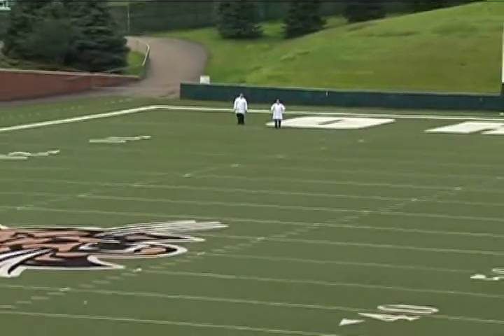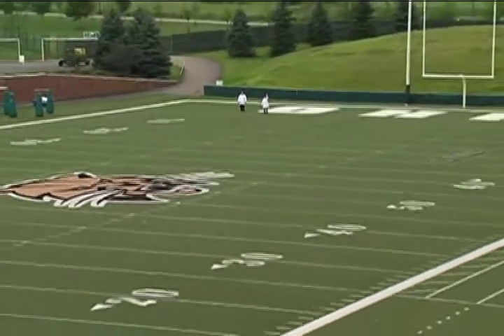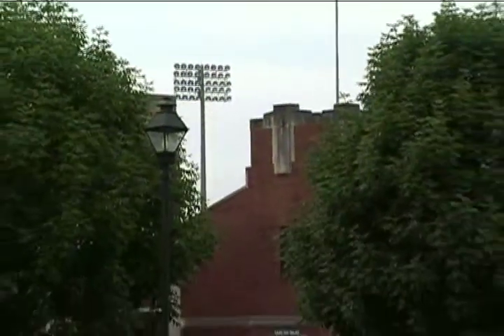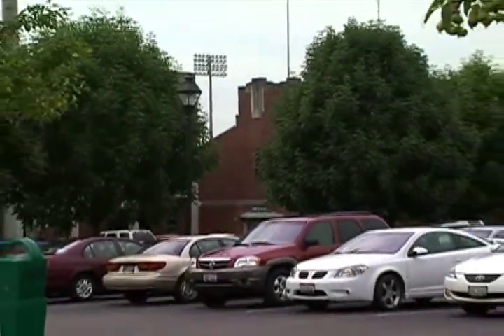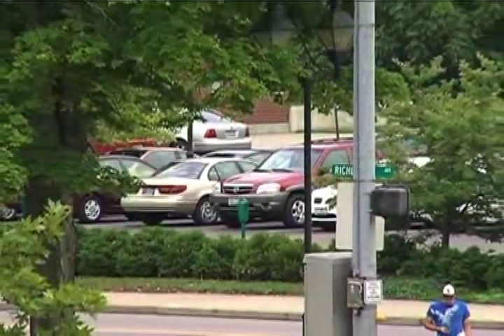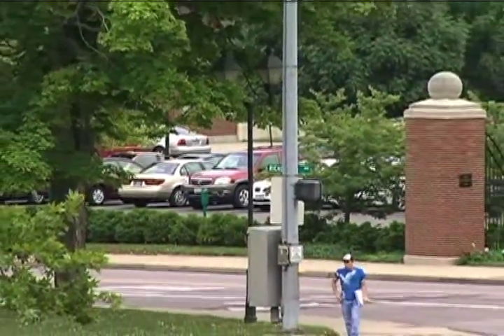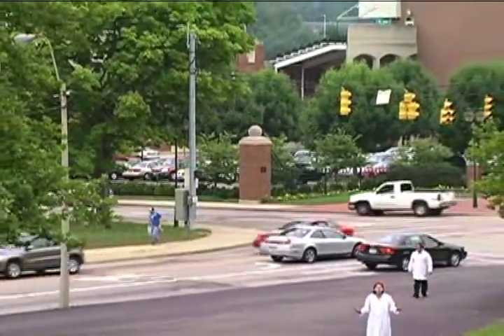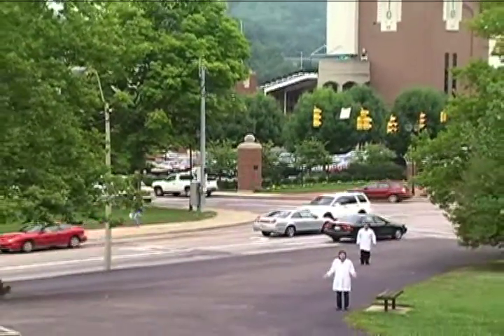Keep going. Even further. It would be all the way out here, about 940 meters away. That's about two-thirds of a mile. So far, you could fit 12,000 Earths between the Earth and the sun.